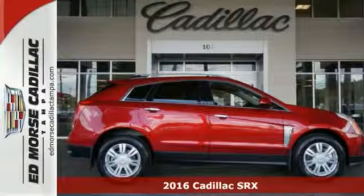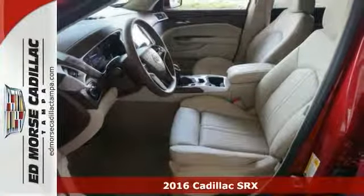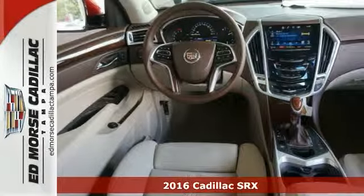It's a 2016 Cadillac SRX. Steer your way towards stress-free driving with parking assistance and traction control.